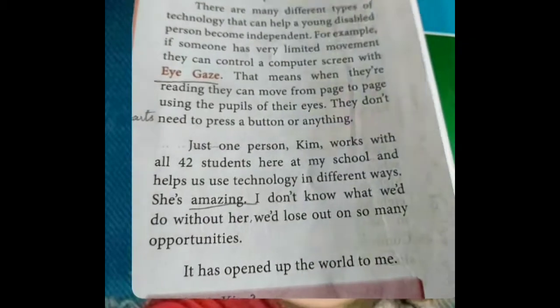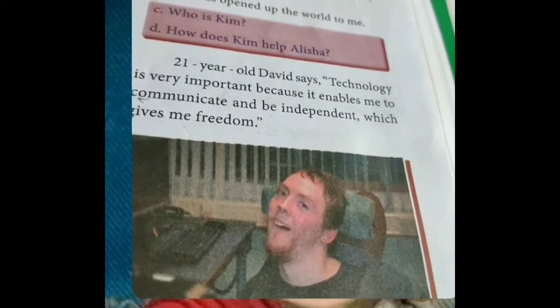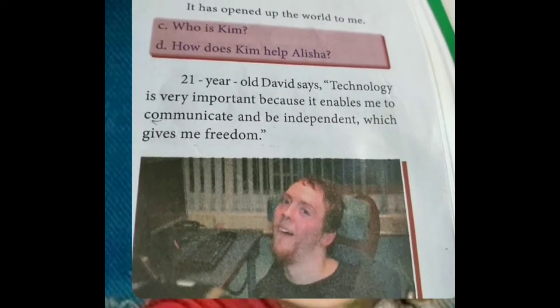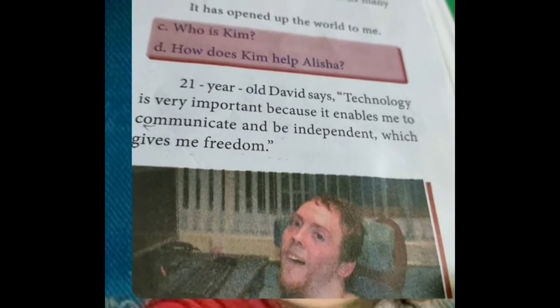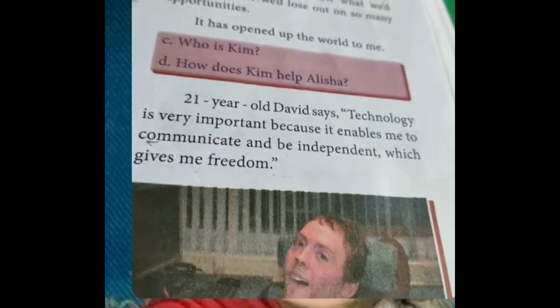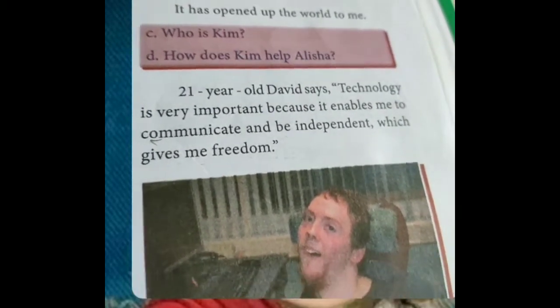Technology has opened up the world to her. The next person we are going to see is David. He is also a disabled person, 21 years old. David says technology is very important because it enables him to communicate and be independent, which gives him freedom. By the use of technology, he feels freedom. Communicate means conveying our message to someone.